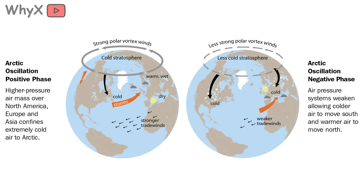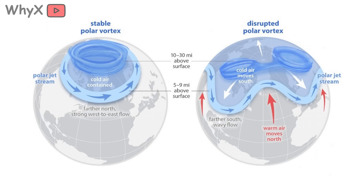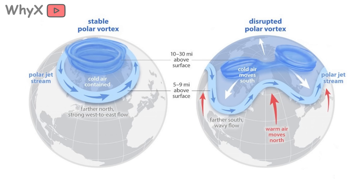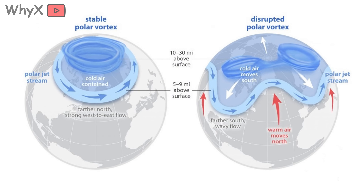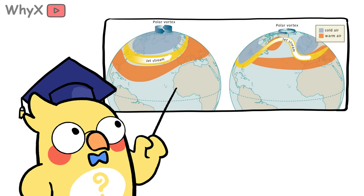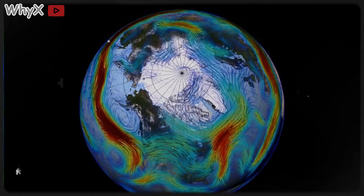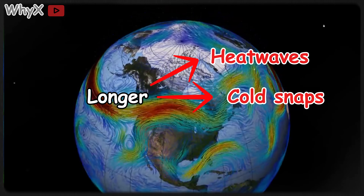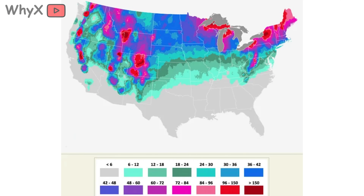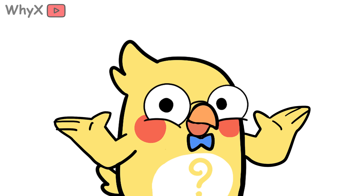The Arctic isn't just some isolated frozen cap — it actually plays a huge role in regulating the planet's weather. As it warms, it's messing with the jet stream, that high-altitude river of air that guides weather systems around the northern hemisphere. The jet stream works because of the temperature difference between the warm tropics and the cold Arctic. But if the Arctic warms much faster, that temperature difference shrinks, the jet stream slows down and starts to wobble like a drunk guy weaving across the sidewalk. The result: weather systems get stuck in place — longer heat waves, longer cold snaps, and longer storms. Ironically, a warming Arctic can actually make it snow more in places like the U.S. East Coast. So the next time you're shoveling snow in Boston while hearing about record heat in Alaska, you can thank the Arctic's wobbly jet stream.